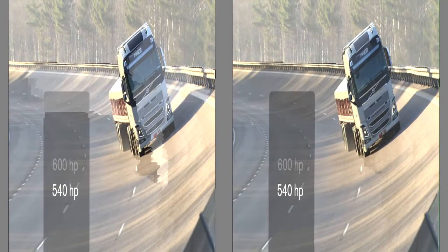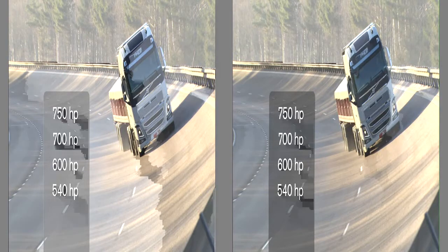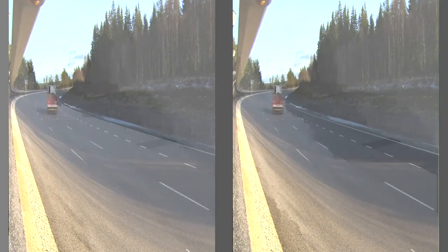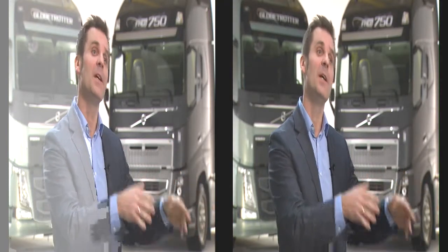The truck comes with a large range of engine options, the biggest being 750 horsepower, and it can manage a heavier cargo than ever before. Productivity, simply put, is that our customer wants to move as much goods as possible in the shortest time frame as possible.